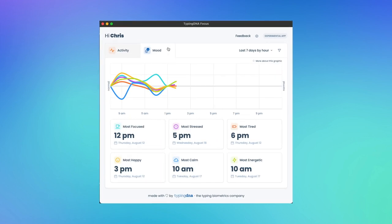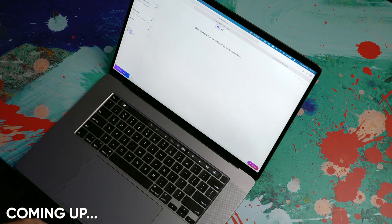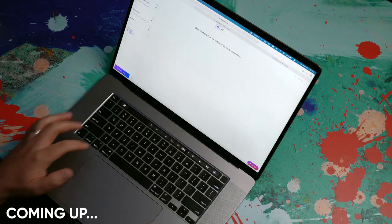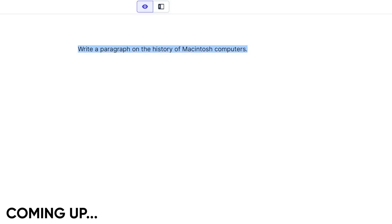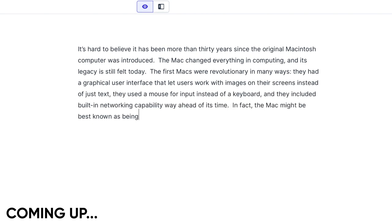Today's video is sponsored by Typing DNA Focus, an app that can track your mood and improve your productivity based on your typing. So you can type out something like 'write a paragraph on the history of Macintosh computers' and tell it to get to work writing that for you. And here it goes, spitting out a paragraph on the history of Macintosh computers.